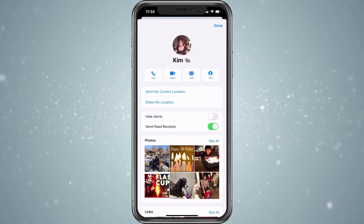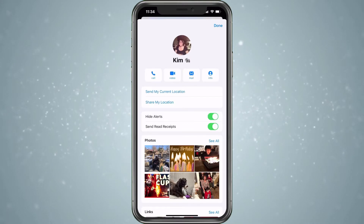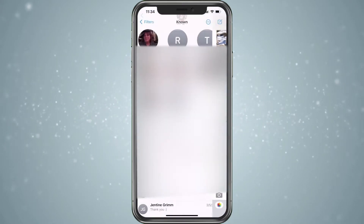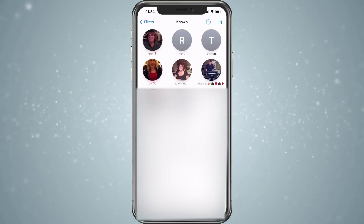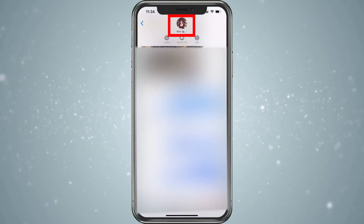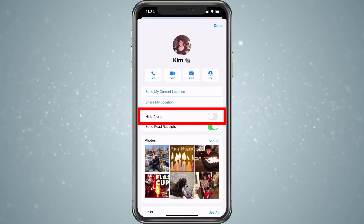This is just specific to this specific person. So if you turn it on, it is now not going to give me any alerts. If I go ahead and hit Done and go back out — I have mine pinned, so you can see the moon. That moon basically means that there are no alerts coming; it's on do not disturb. So if you have a pinned message that you know you're not receiving, you could just look to see if that moon's there. If it is there, you would just tap on the person, tap on their picture, hit Info, and go ahead and choose Hide Alert and turn it off.